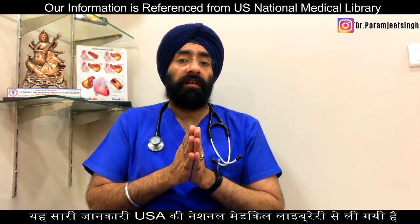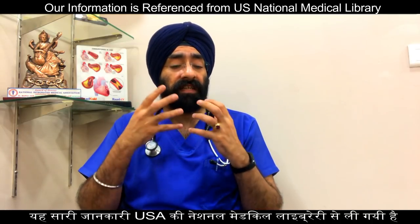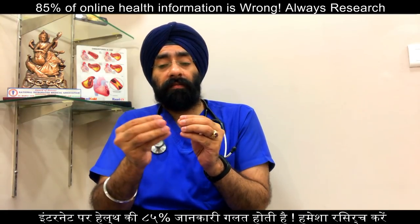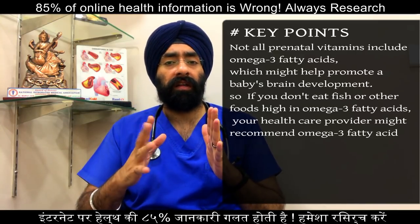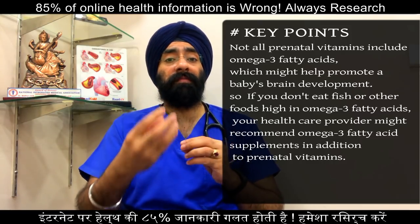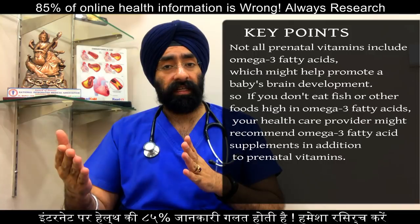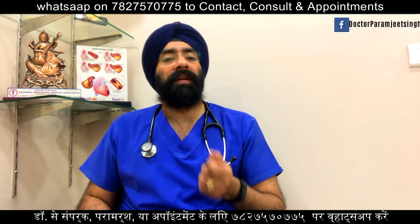Much of the research done in this area suggests that prenatal vitamins decrease the risk of having a baby who is small in size compared to gestational age. Not all prenatal vitamins include omega-3 fatty acids, which might help promote the baby's brain development. So if you don't eat fish or other foods high in omega-3 fatty acids — like flaxseeds or dry fruits — your doctor might recommend adding omega-3 fatty acid supplements in addition to prenatal vitamins.